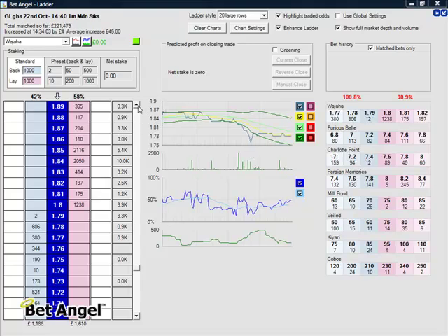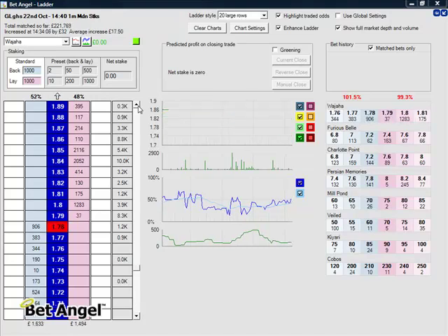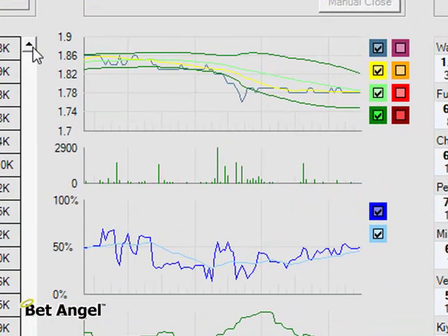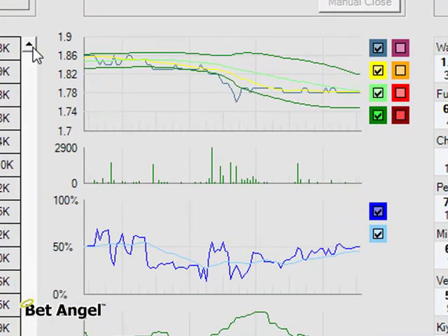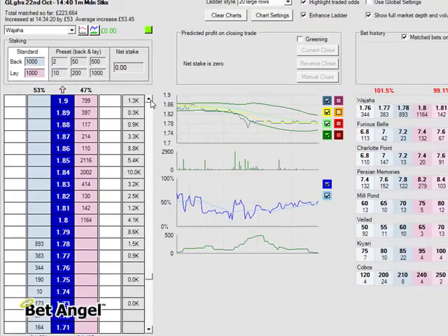I've taken some time out here to set up another screen on top of my trading screen to demonstrate a swing trade. I've identified this market as one that is likely to produce the right conditions for this, so let's have a go.